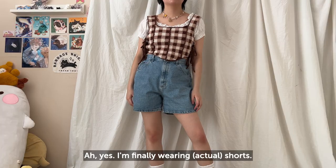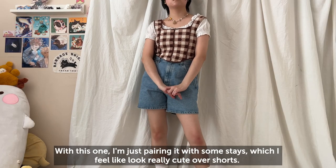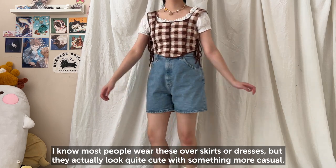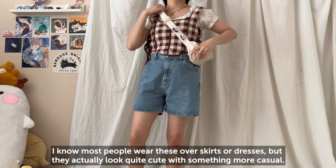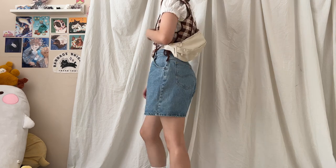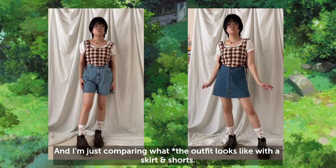I'm finally wearing shorts! With this one I'm just pairing them with some stays, which I feel like look really cute over shorts. I know most people wear these over skirts or dresses, but they actually look quite cute with something more casual, and I'm just comparing what it looks like with a skirt versus shorts.